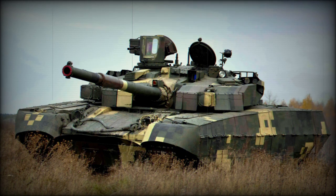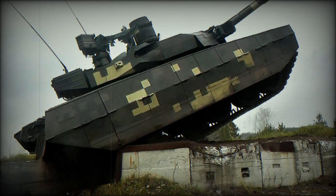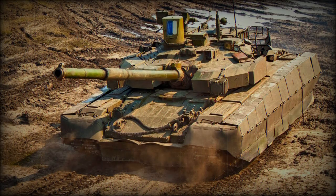The Oplot-T is an export version for Thailand. It has some minor modifications to meet local requirements, such as a different radio, air conditioner and so on. Thailand ordered 49 of these main battle tanks. Originally it was planned that all of these MBTs would be delivered by 2014; however, due to the ongoing military conflict in Ukraine, by 2016 only 20 of these tanks had been delivered.